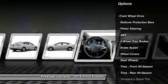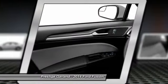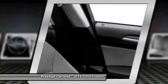Anti-lock braking system, traction control, stability control, steering wheel audio controls, air conditioning, power steering.